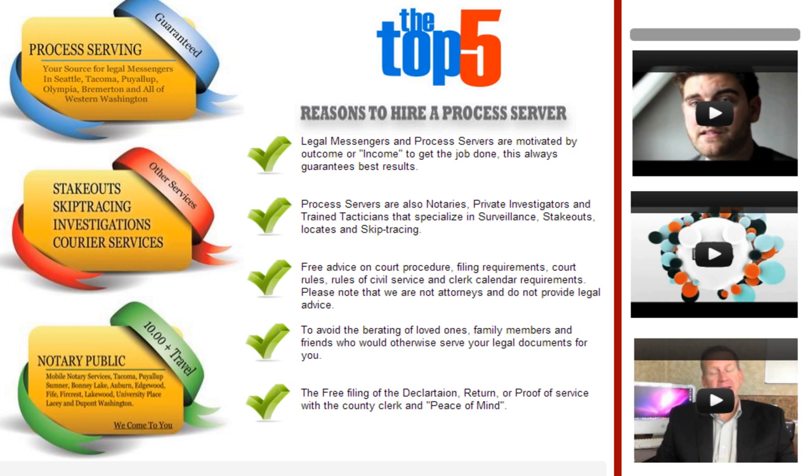Process servers are also notaries, private investigators, and trained tacticians that specialize in surveillance, stakeouts, locates, and skip tracing.